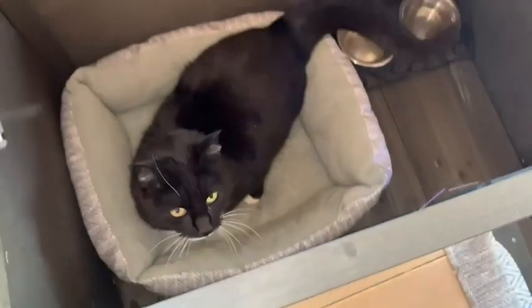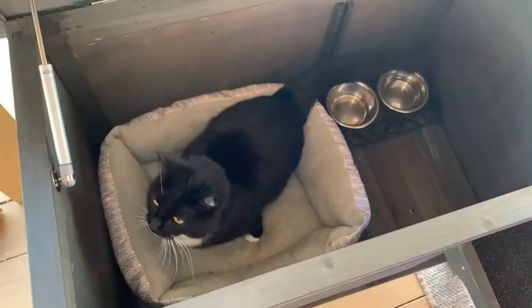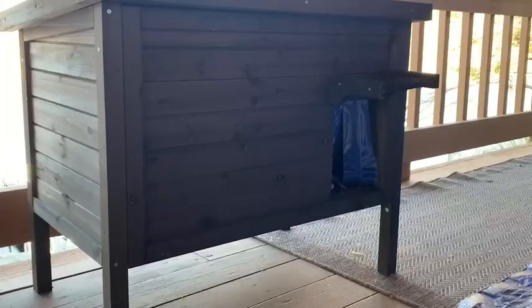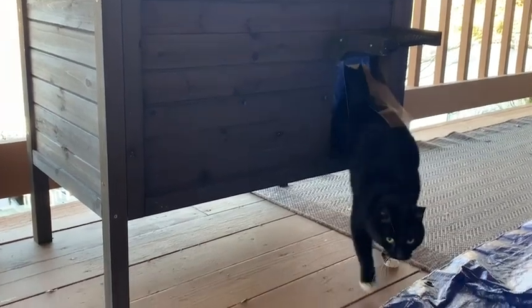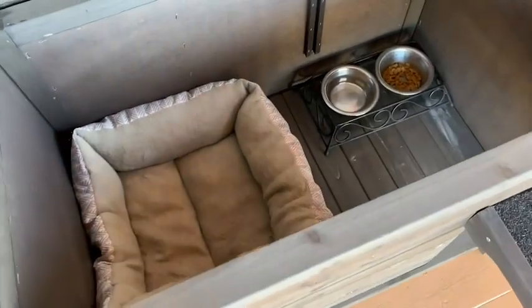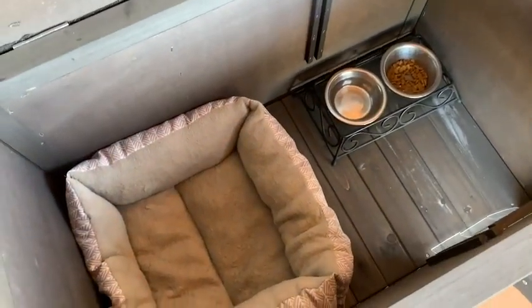It's 31.8 inches long, 24.1 inches tall, and 21 and a half inches deep, so it's definitely large enough for multiple cats. But since I only have one kitty, I love that it fits her bed and her food bowl with plenty of room to spare. I also love that it's made out of solid wood.